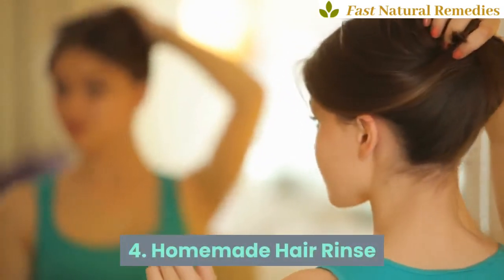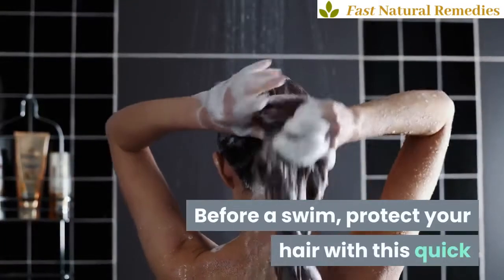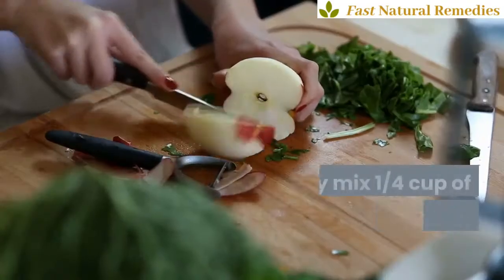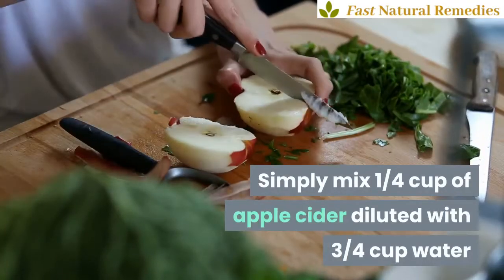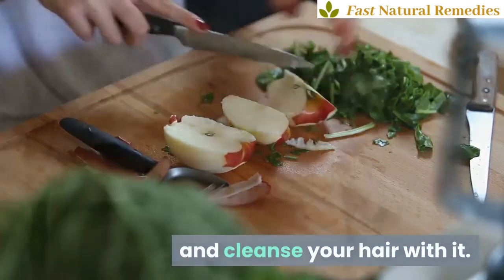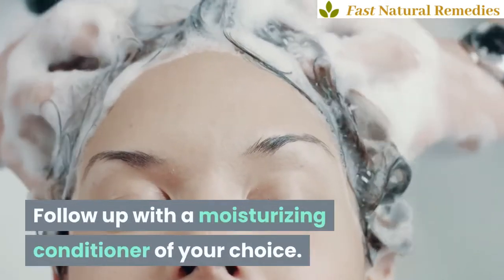4. Homemade Hair Rinse. Before a swim, protect your hair with this quick and easy-to-make homemade hair rinse. Simply mix ¼ cup of apple cider diluted with ¾ cup water and cleanse your hair with it. Follow up with a moisturizing conditioner of your choice.